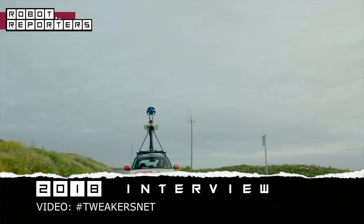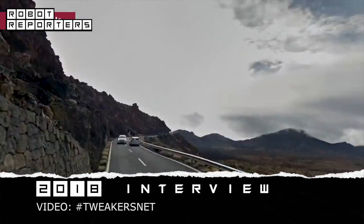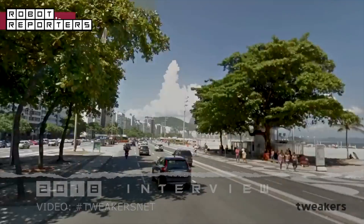If you want to do a self-driving car today, for the road infrastructure we have a lot of information — from Google Street View, from Waze — so we know where the cars are and how the road network is.